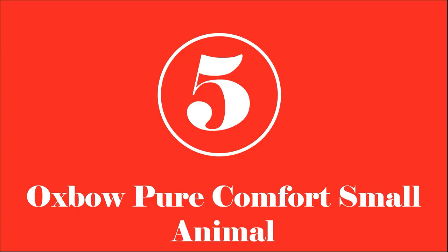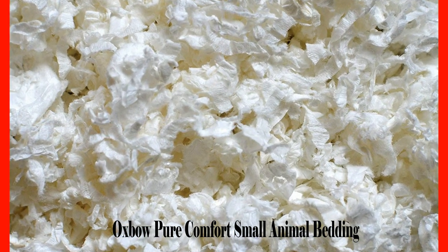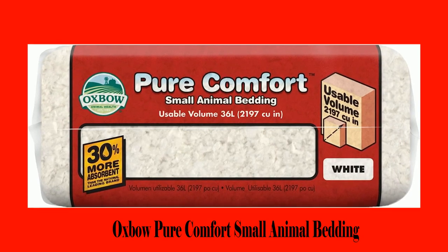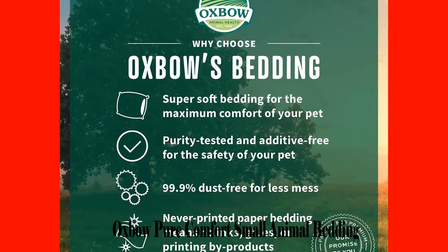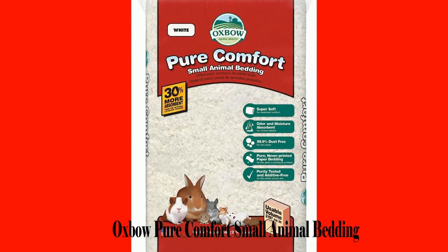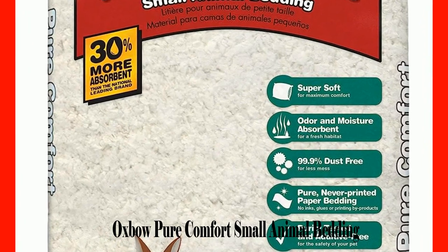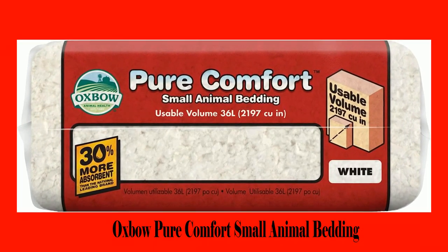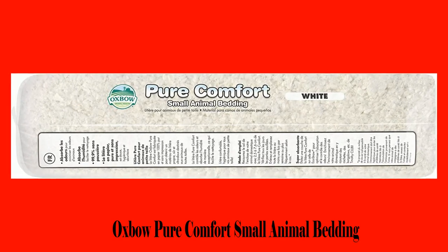Number 5: Oxbow Pure Comfort Small Animal Bedding. Most beddings that are not dust free always end up messing with the respiratory organs of poor hamsters. Oxbow gives the promised 99.9% dust-free bedding that your hamster can enjoy without risking their health. Made from non-print soft paper, you can be rest assured that the product does not contain bad chemicals for your pet. It undergoes purity testing, so you can be sure your friend is safe. The bedding is specially crafted to absorb and minimize repulsive smells that may bombard your home, and it can also absorb up to a whopping 800% of its weight when it comes to moisture.